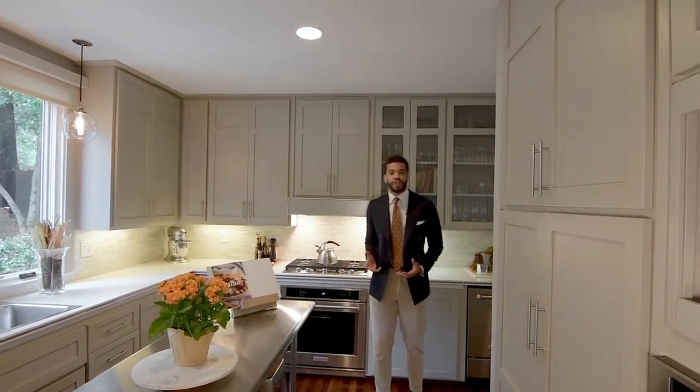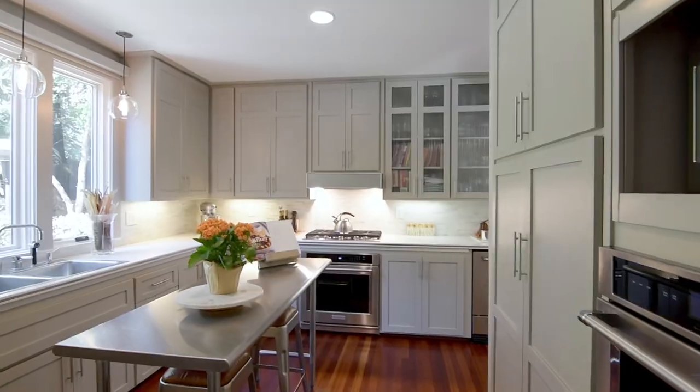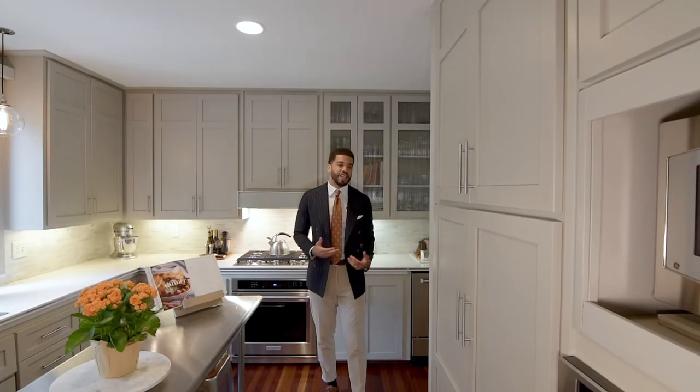This kitchen is perfect for entertaining guests. You'll get a ton of natural light with these beautiful casement windows, true double ovens, and a built-in ice maker.